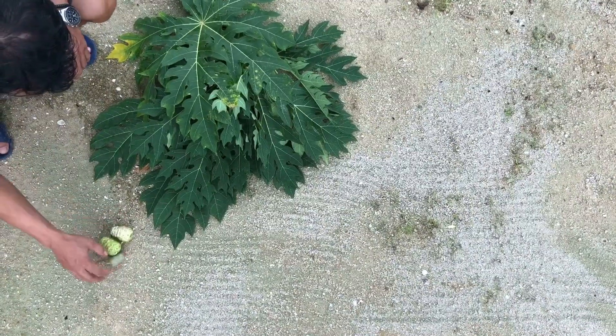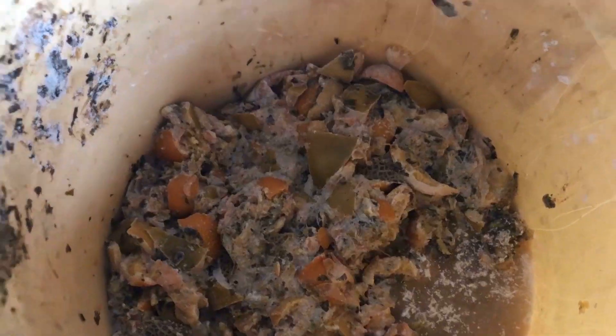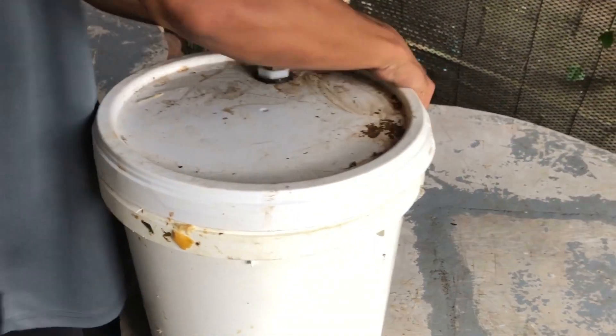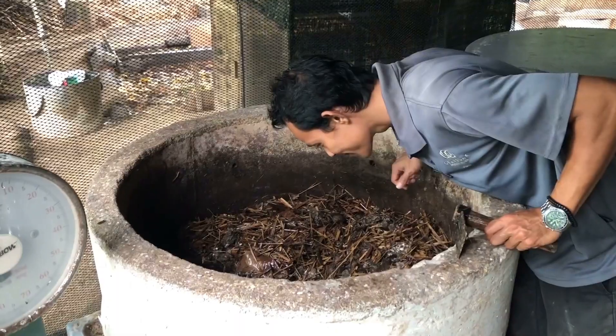To make this, take 10 papaya leaves, 3 noni fruits, half an orange peel, and 2 litres of water. Mix this and ferment in a bucket anaerobically for two weeks. The result will be a solution of EM4, which can then treat the casting, making it a viable compost after a couple of months.